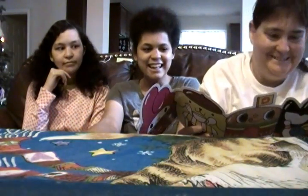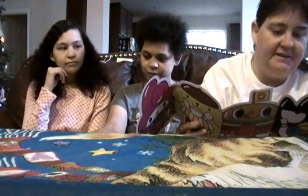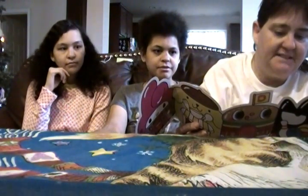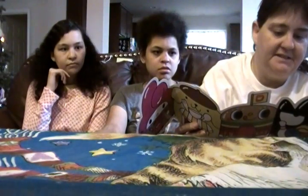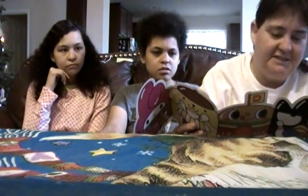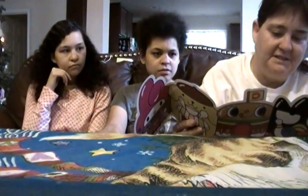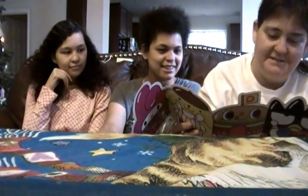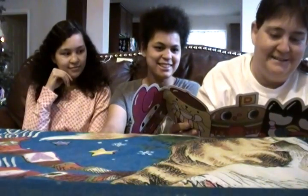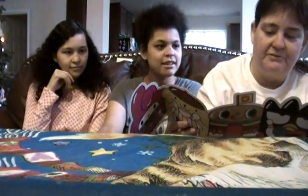Ever wish you could carry some characters around in your pocket? Wish granted. Featured: Hello Kitty, Badtz-Maru, Pompompurin, My Melody, Kuromi, ChocoCat. I don't even know all these names. This kawaii tee lets you take your Sanrio friends with you wherever you go.